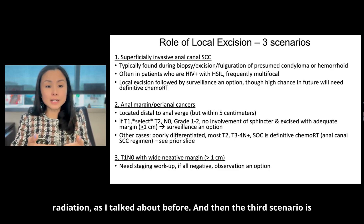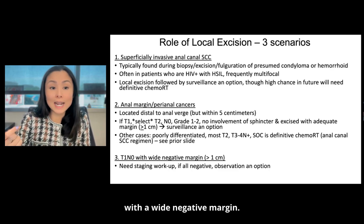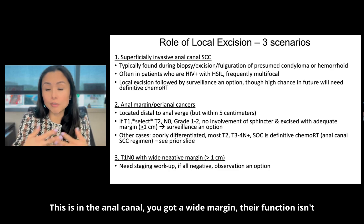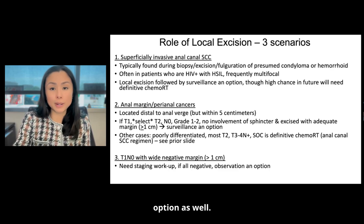The third scenario is if you have a T1 N0 invasive cancer and you are able to actually excise it with a wide negative margin — in the anal canal, you get a wide margin and their function isn't compromised. They should get staging workup, but if all is negative, then observation is an option as well.